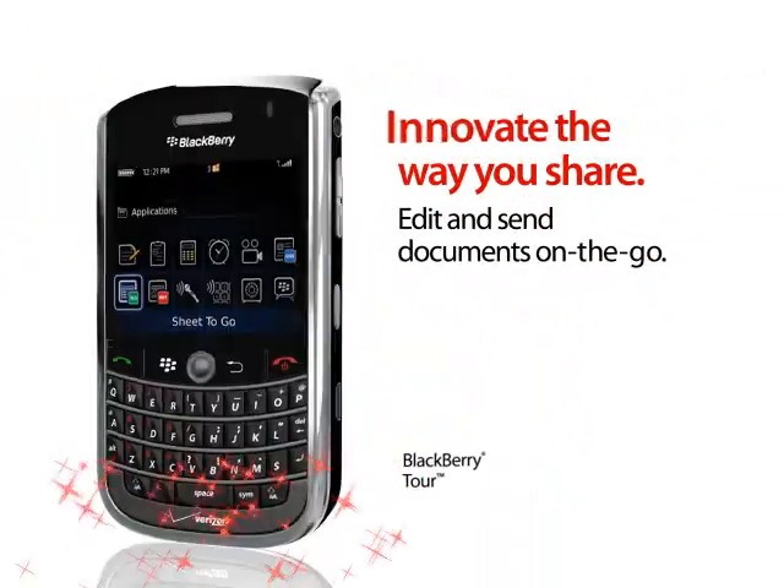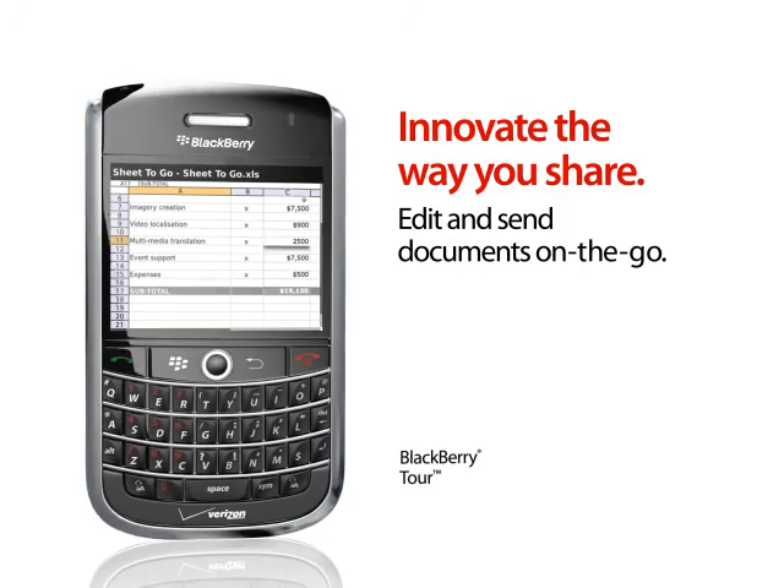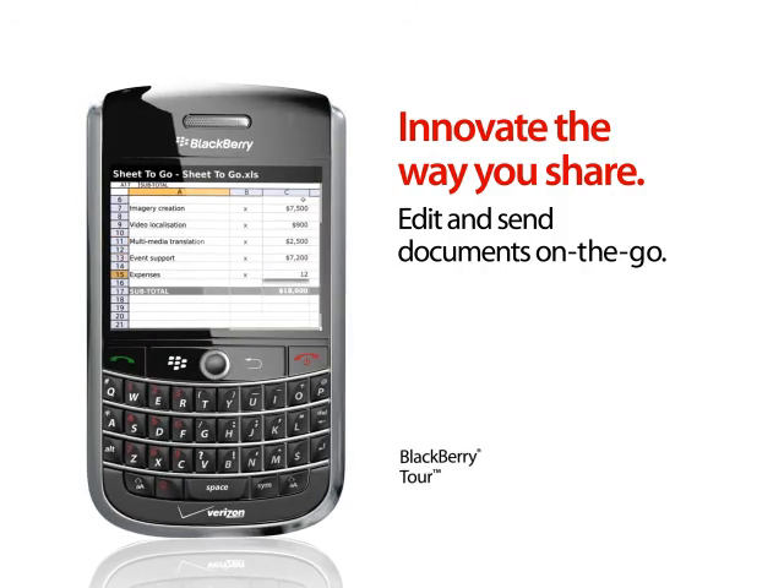Here's the BlackBerry Tour. It's got a crazy fast BlackBerry processor and a really bright screen so you can view, edit, and send docs and look good doing it.